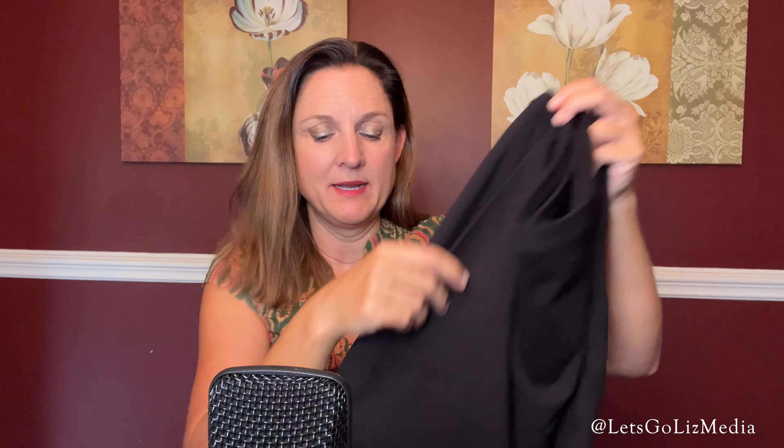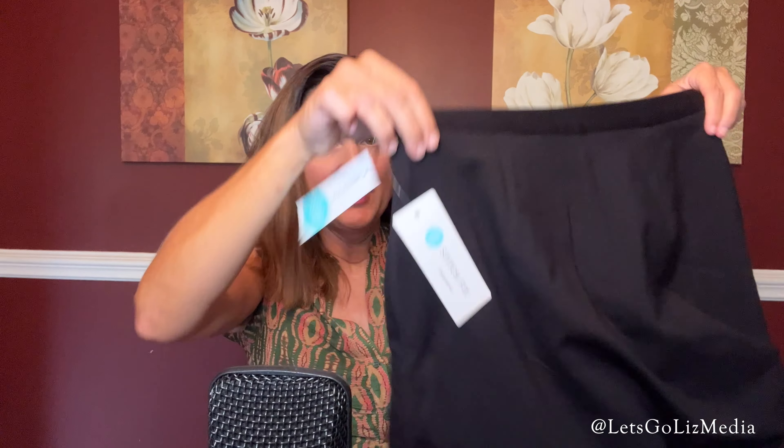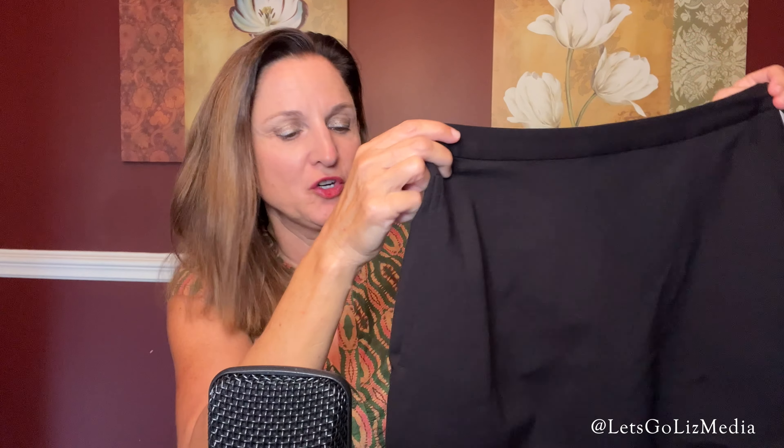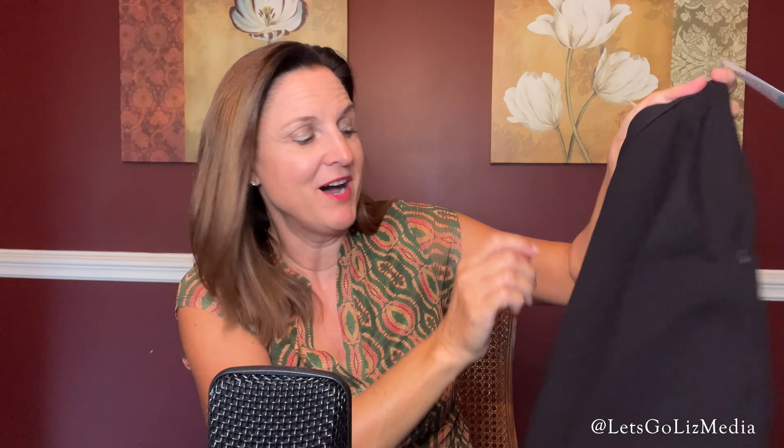The next item is from Nine Britain and it is a skort — here are the pants and here is the skirt. It seems really sturdy; this could actually be a great piece for fall. It's made out of rayon, nylon, and spandex, has a zipper on the side, and it does have pockets. I'm excited to try this one on.